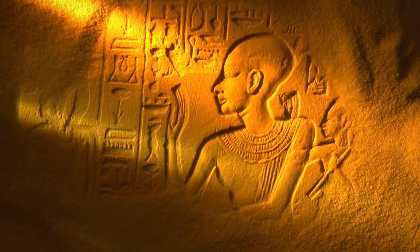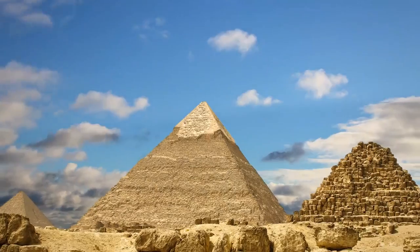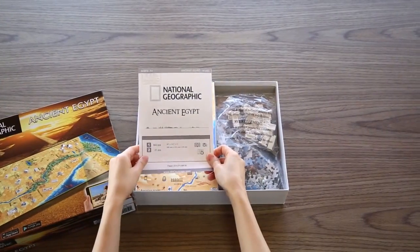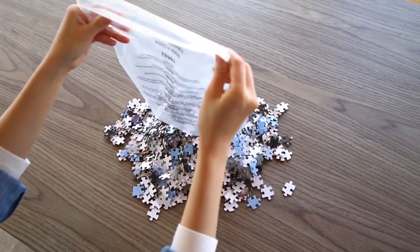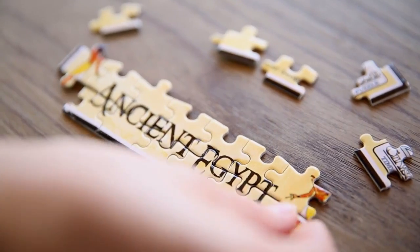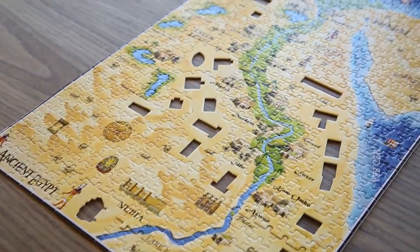4D Cityscapes Award-Winning Puzzles now introduces you to 4D National Geographic Puzzles. Focusing on ancient civilization, you first assemble the bottom map that consists of 600 pieces. You will then learn key geography while assembling the bottom map jigsaw puzzle. When fully assembled, it is an ancient map frozen in time waiting to be discovered.